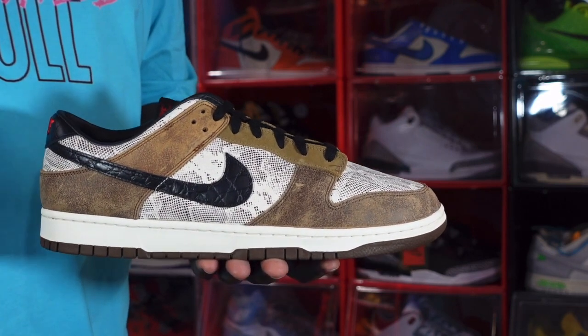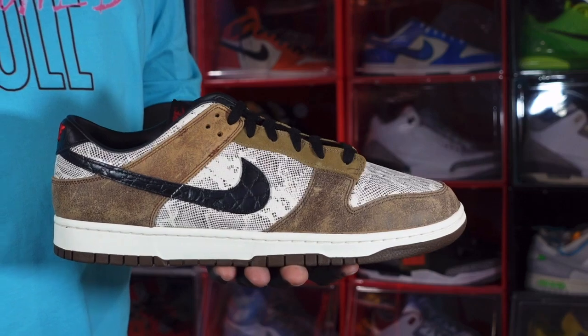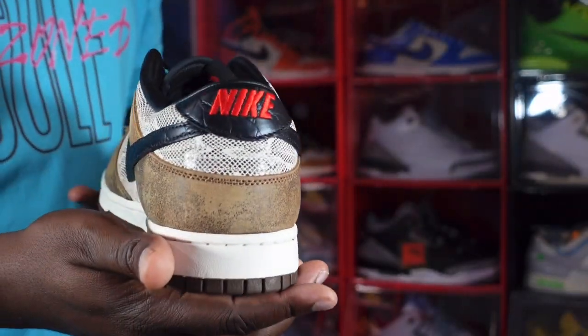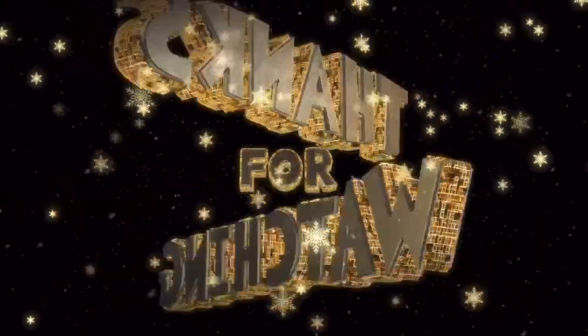Before I go, let me know your thoughts on the sneaker. And if you can help somebody get a sneaker, help them get that sneaker — because you never know when it'll be your turn to need help getting one. I'm Titanic Feet Jack, signing out.